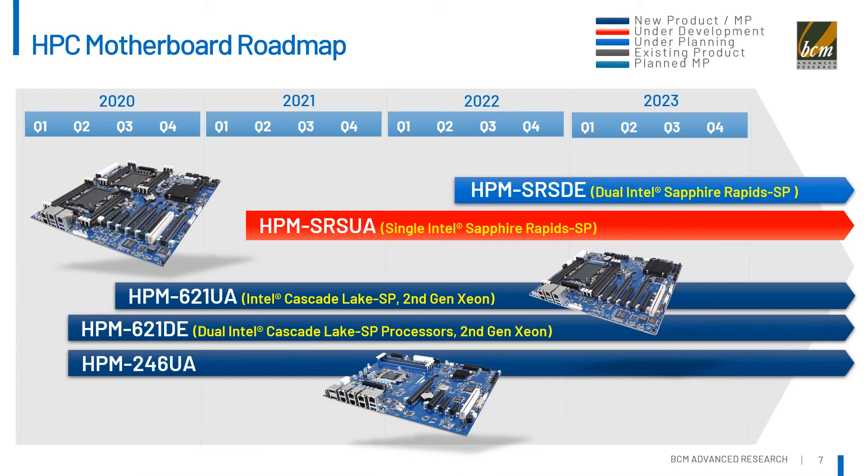This table is the roadmap of our HPC server motherboard. Three products at the bottom are available now. The other two above are in the planning and development stage. Please call your BCM sales representative for more details.